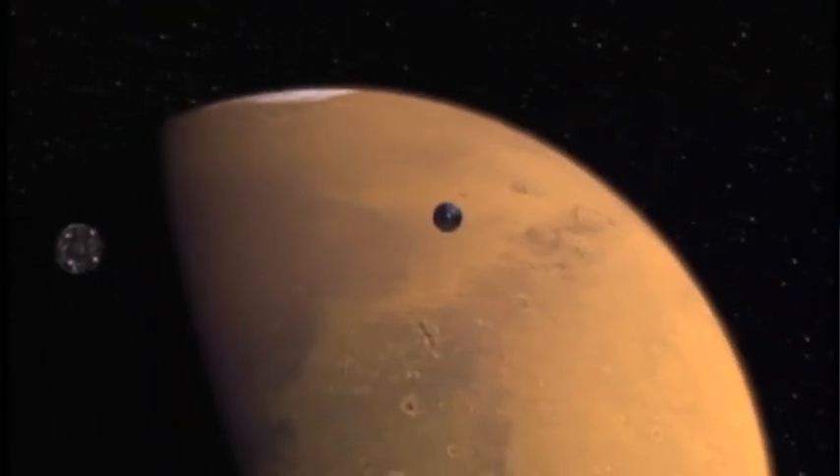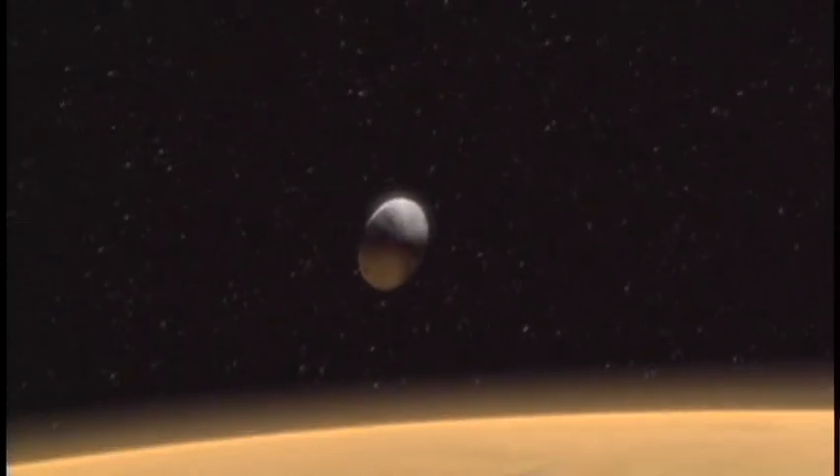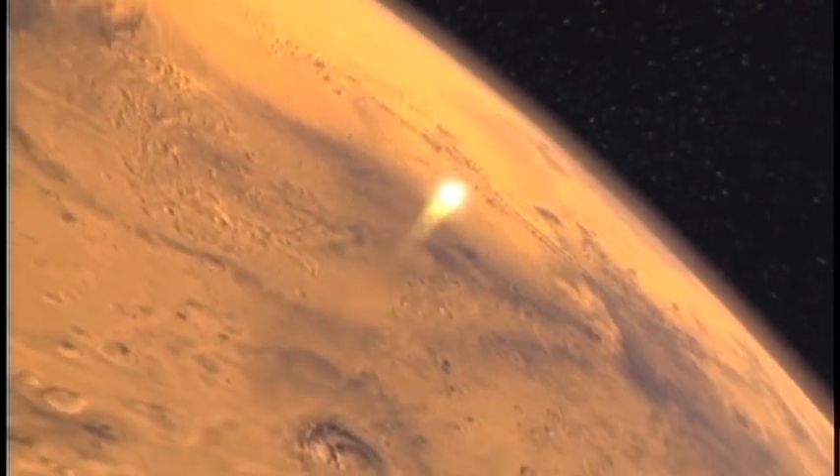When a spacecraft enters any atmosphere, whether it's on Earth or Mars or any of the gas giants, the spacecraft is moving much faster than the speed of sound present in that atmosphere. In front of the spacecraft you compress a lot of gas. That compressed gas heats up, and in turn that hot ribbon of gas heats the surface of the vehicle. That's what the heat shield is trying to protect against — the tremendous heating caused by the compression of the gas during hypersonic entry.